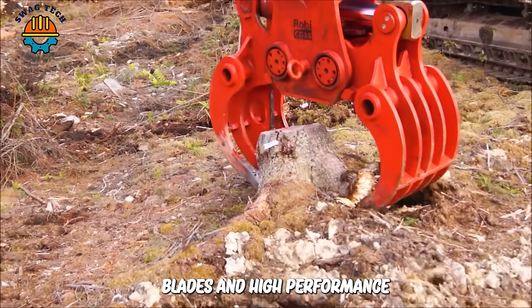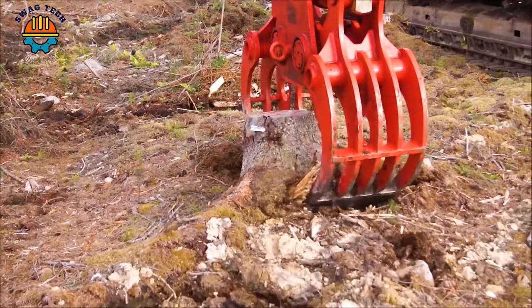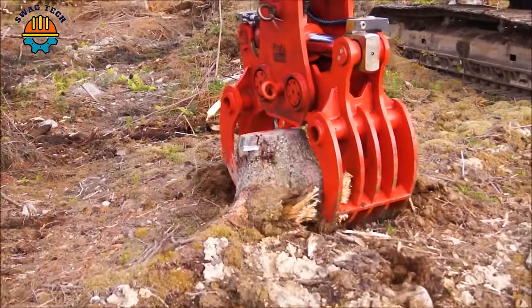Equipped with cutting blades and a high-performance hydraulic system, the FH20R ensures precise and fast tree stump removal, saving time and labour costs.